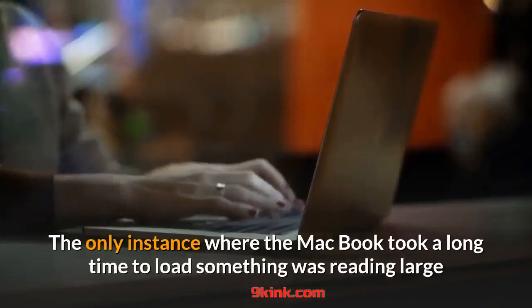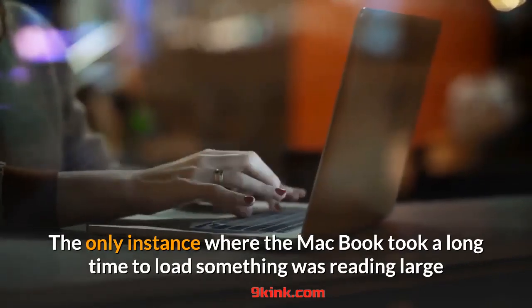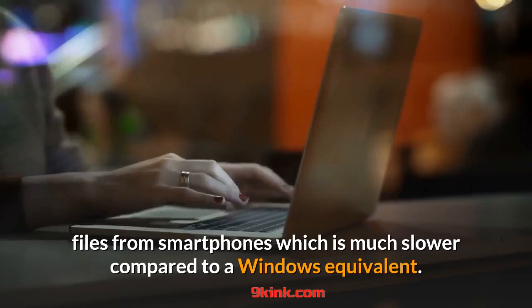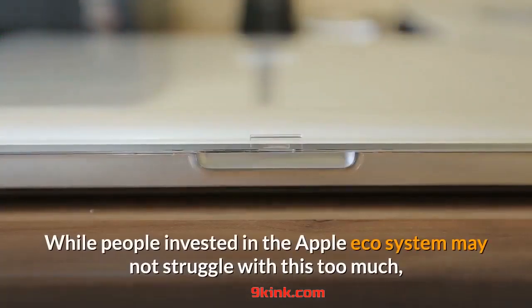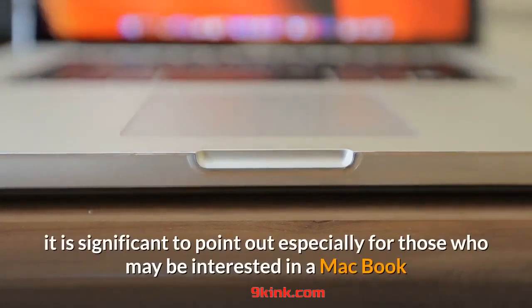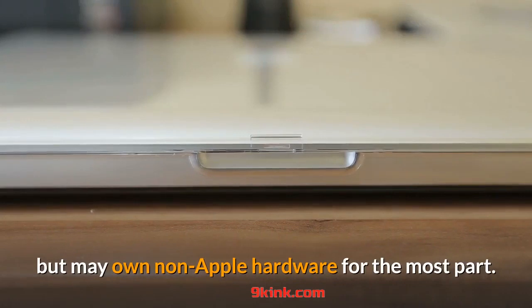The only instance where the MacBook took a long time to load something was reading large files from smartphones, which is much slower compared to a Windows equivalent. While people invested in the Apple ecosystem may not struggle with this too much, it is significant to point out especially for those interested in a MacBook who may own non-Apple hardware for the most part.